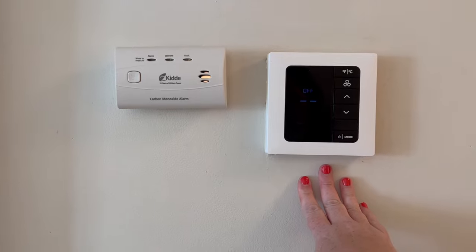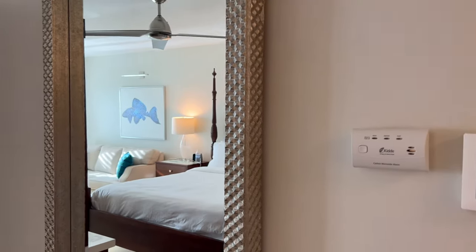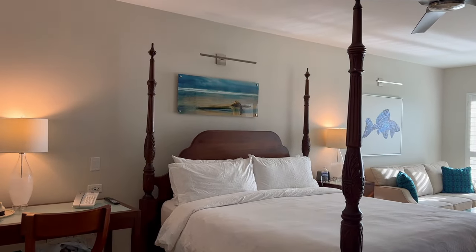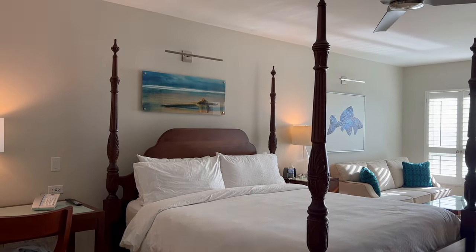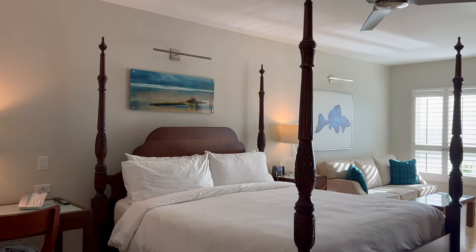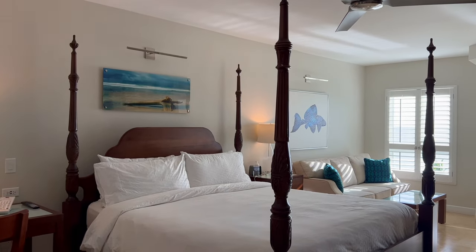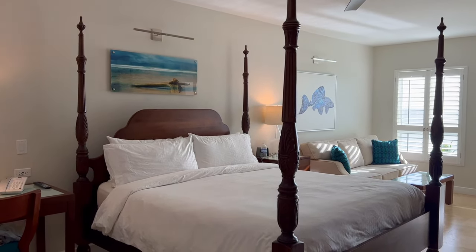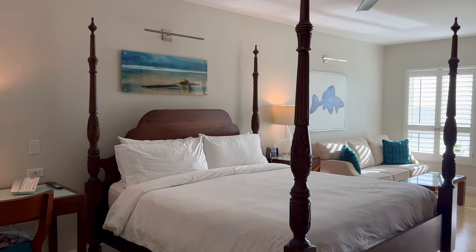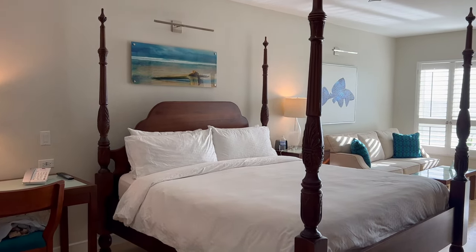We have the air conditioning and carbon monoxide detector — I did just turn the AC off so it wasn't loud while I recorded — and a full length mirror. At Sandals, all of the rooms fall within three tiers: luxury, club, and butler. If you want more of a description of what's included in each of the tiers, I'll put a link to the tips video we just put out. The very first tip we provided was know the room categories before you book, so we go through those in detail. Go check that video out — it'll be very helpful.